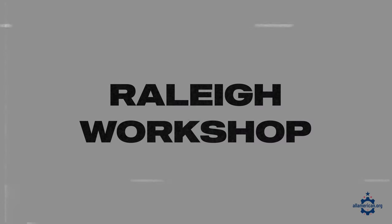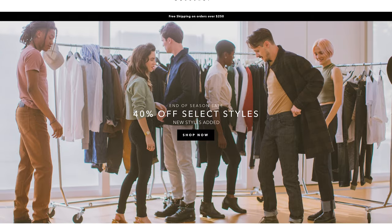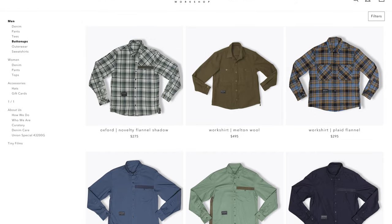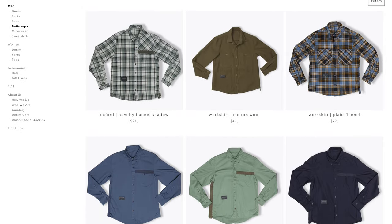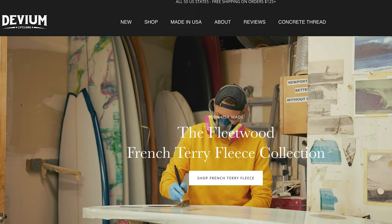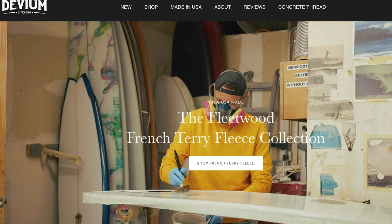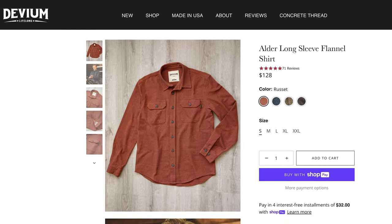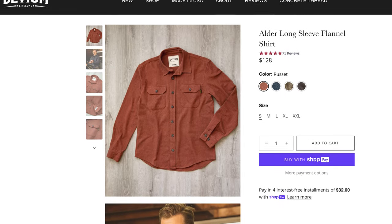Next up is Raleigh Workshop, based in North Carolina, which makes a ton of different clothing. They are most known for their jeans but have also branched into a ton of other clothing and accessories including flannels. Next up is Devium USA — a really cool clothing brand with a bit of a unique style. They have one flannel option called the Alder in their store, so definitely check that one out.